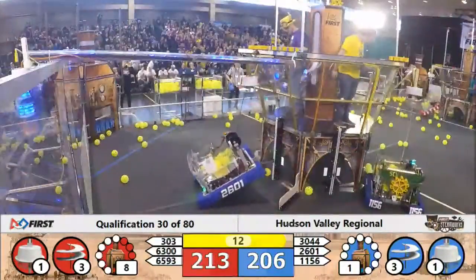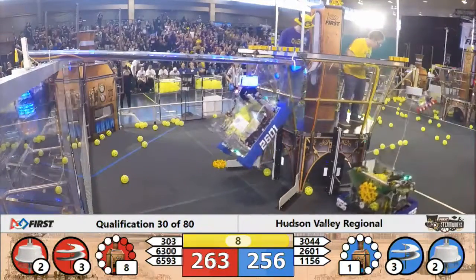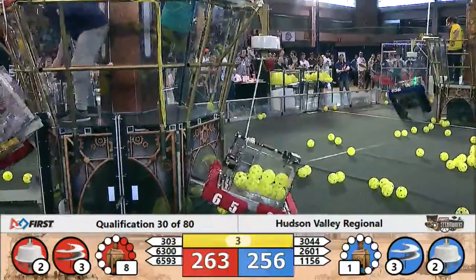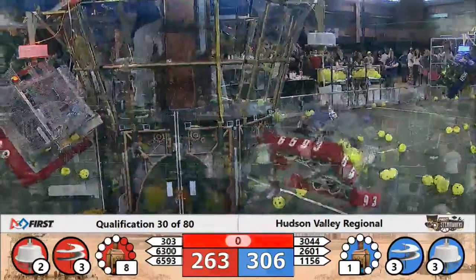3044 takes flight and it looks good. 6300 climbing, 303 to follow soon. Let's see if 6593 can come up — five seconds left, 4, 3, 2, 1. Can they get it? It looks good, right in the nick of time.